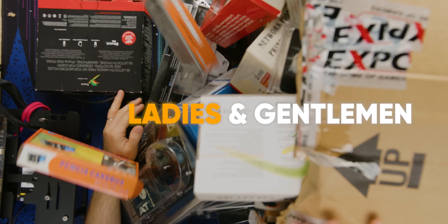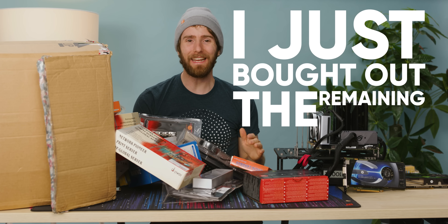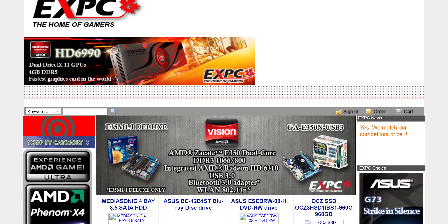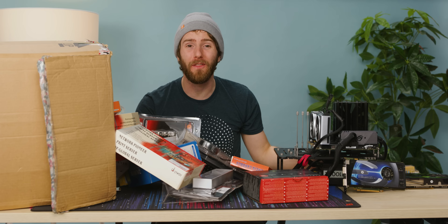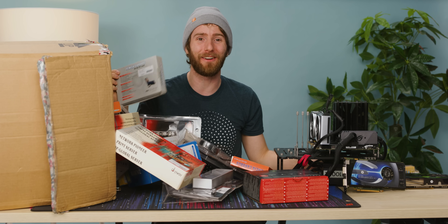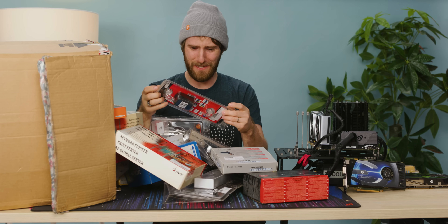We're going back in time, ladies and gentlemen. I just bought out the remaining inventory of XPC, a long dead PC store that hasn't even had a website for the last eight years. All of this stuff in here has been sitting around collecting dust in a warehouse for nearly a decade, probably longer, judging on the state of some of the packaging. Do you want to dig through it with me?